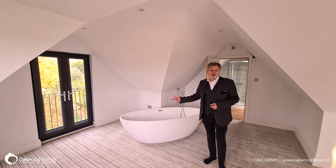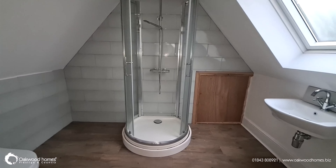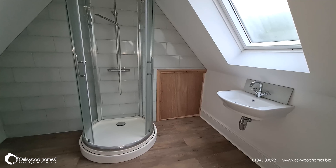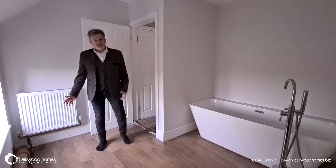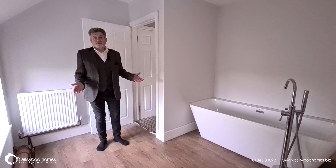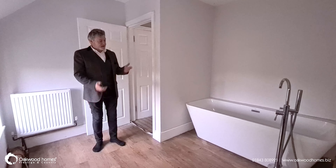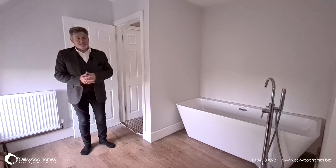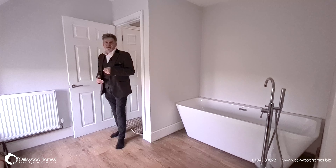Really enormous space. Here's the ensuite to the master — in addition to that lovely freestanding bath, you've got the shower, the loo and the basin. In addition to the three bedrooms upstairs, you've got a lovely family bathroom. Two bedrooms have ensuites. This family bathroom again has a freestanding bath, freestanding taps, WC and wash hand basin — a nice finish again.